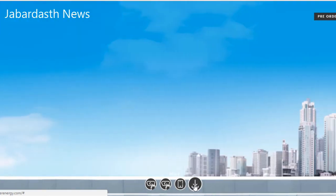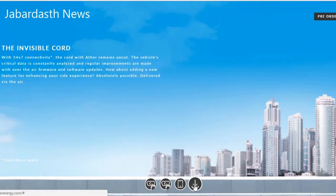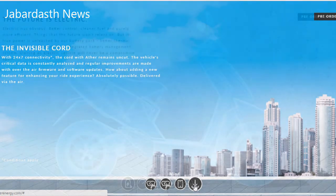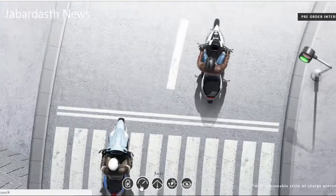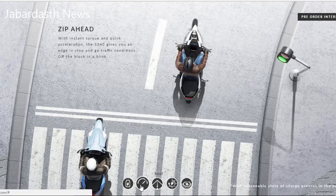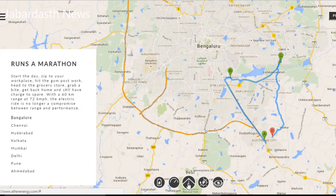You can specify what kind of acceleration response and top speed you want, save them on your profile, go to the vehicle, and select your profile again — and those are the exact settings you will find. Apart from vehicle location tracking, a lot of work has gone into providing vehicle analytics to the rider on the dashboard and on its app. Users will be able to extrapolate their average driving speed.